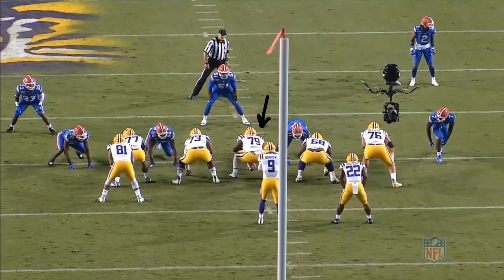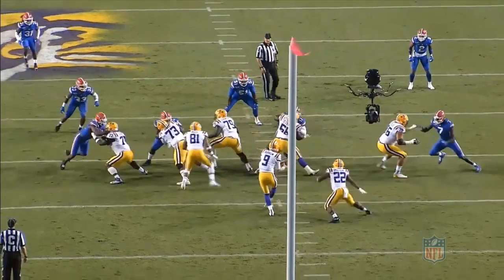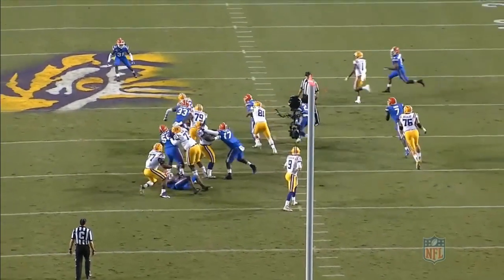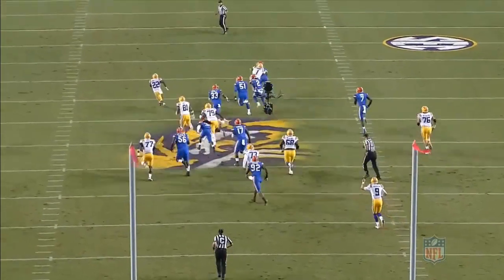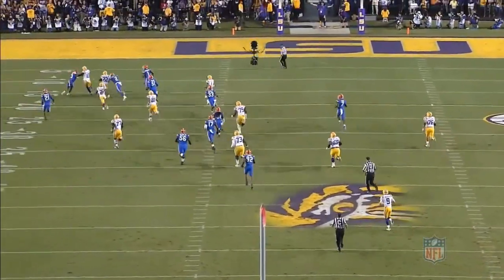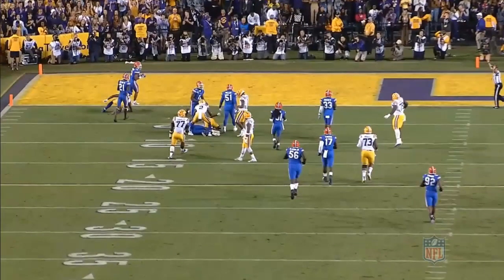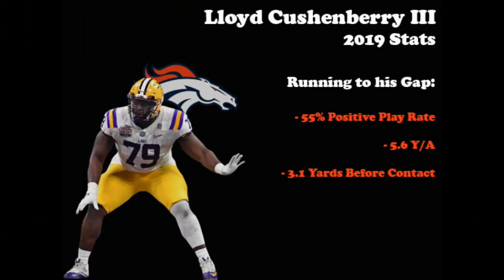Even though Burrow reads it well and gets the ball out quickly, this is a good job by Cushenberry seeing this and reacting quickly to the play. Now let's take a look at the Florida play. At the snap, Cushenberry gives a quick jab to help his left guard before working to the second level. He comes in balanced and under control, sealing the defender to keep the lane open for his running back. The alley that he and his teammates create allows Edwards-Helaire to run through the second level cleanly, make a one-on-one move with the safety, and get down the field for a huge 50-plus yard gain to help set up first and goal. Cushenberry is a good athlete with solid awareness and should bring a positive contribution to the Broncos' offensive line. Taking a look at how his teammates fared running to his gap last season, they averaged over 5.5 yards per carry and more than 3 yards before contact, creating a positive play 55% of the time.